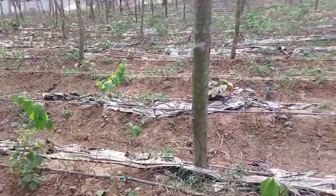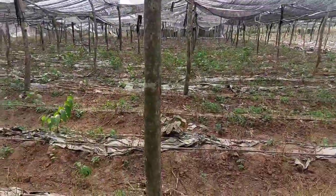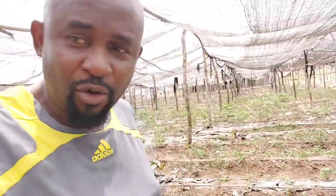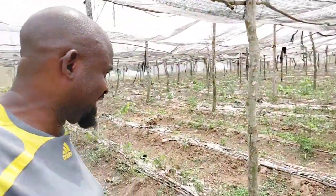If you had planted chili peppers out in the field and for whatever reason you need to transplant to this kind of environment, would I recommend it? Absolutely. If I was to rate this entire project, I would give it an 80 to 90 percent score of success.